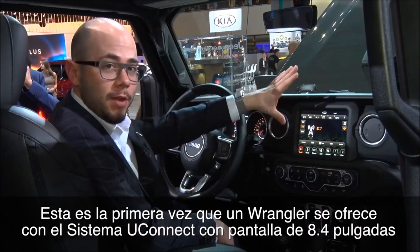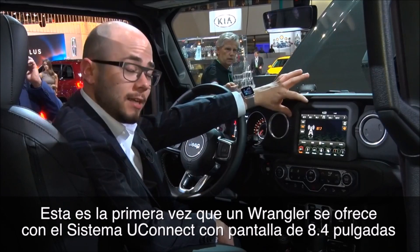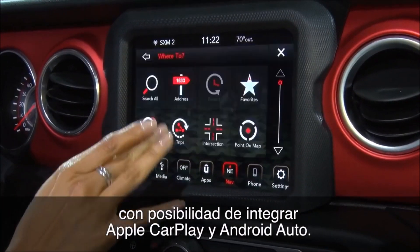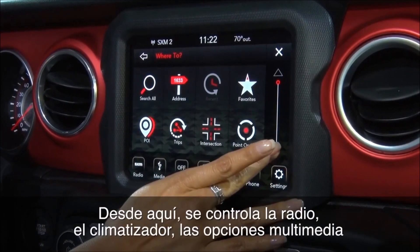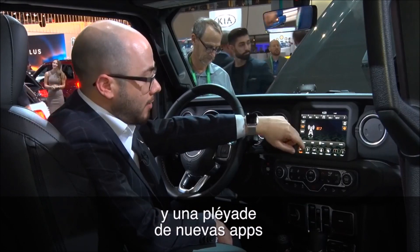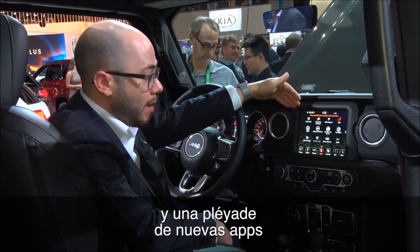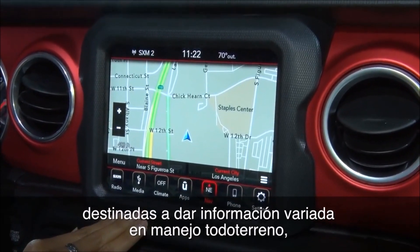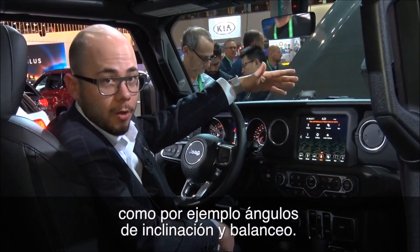This is the first time a Wrangler is offered with our class-leading 8.4 inch Uconnect touchscreen, which is Apple CarPlay and Android Auto compatible. From here you can control your radio, media options, and climate. There's also a plethora of brand-new apps including some off-road pages where you can monitor your pitch and roll angle when off-roading.